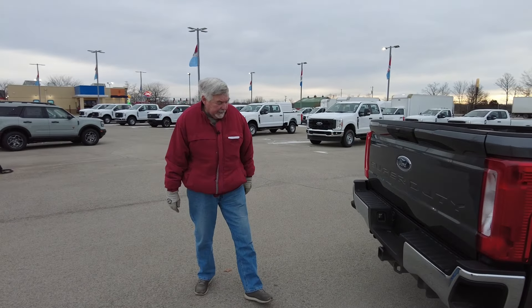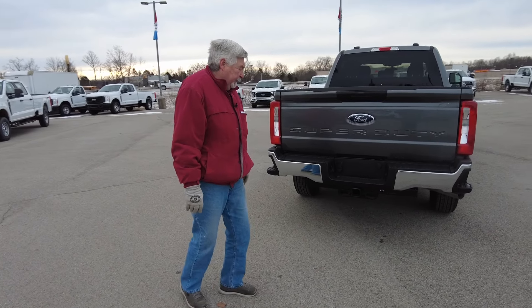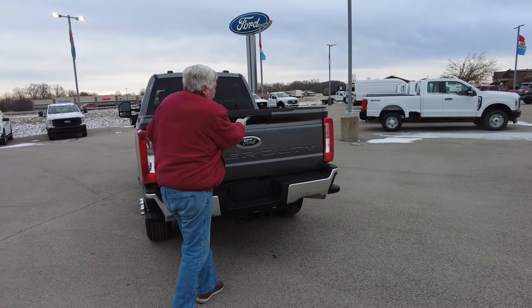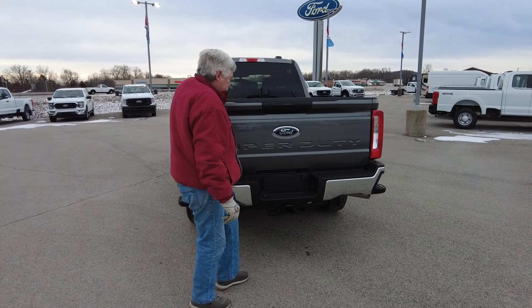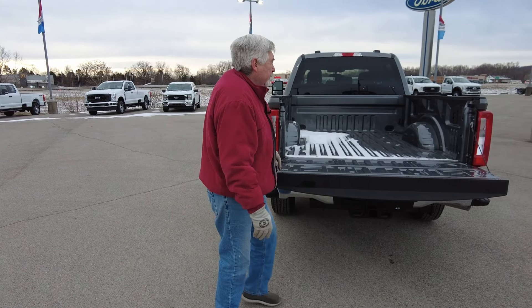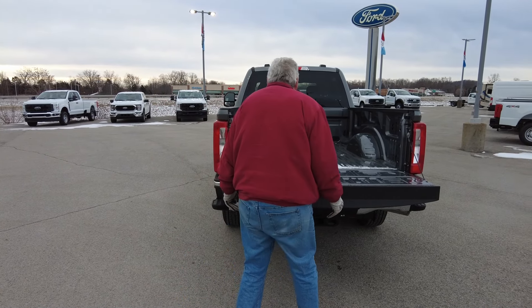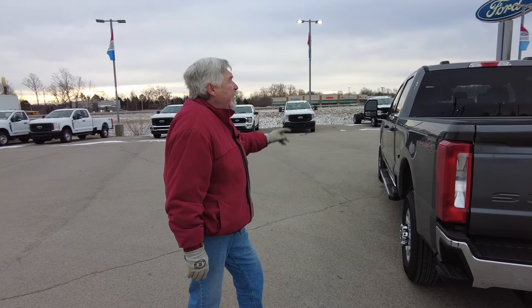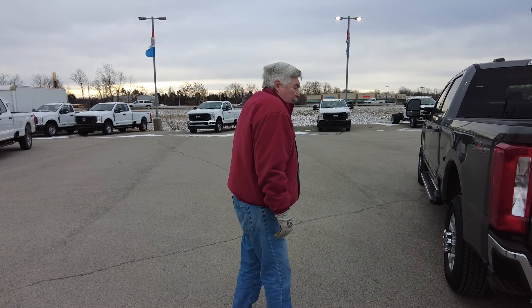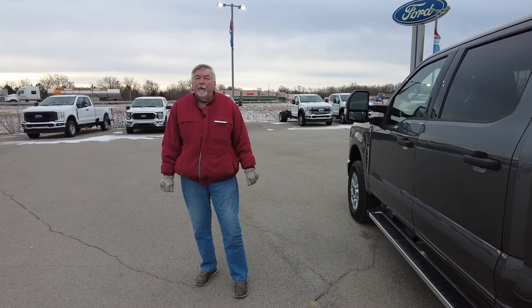And it does have upgraded suspension for towing and off-road, and it does have a class 4 hitch with all your hookups. Here's your rearview camera with a handy little ruler, and you do have your tie-downs all the way around. And it also has lights up on top of the cab, and steps on the back of the bumper as well.